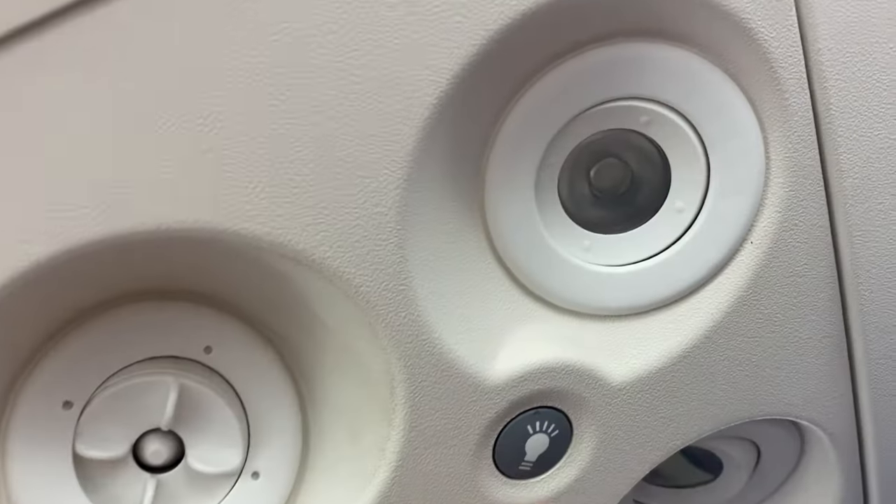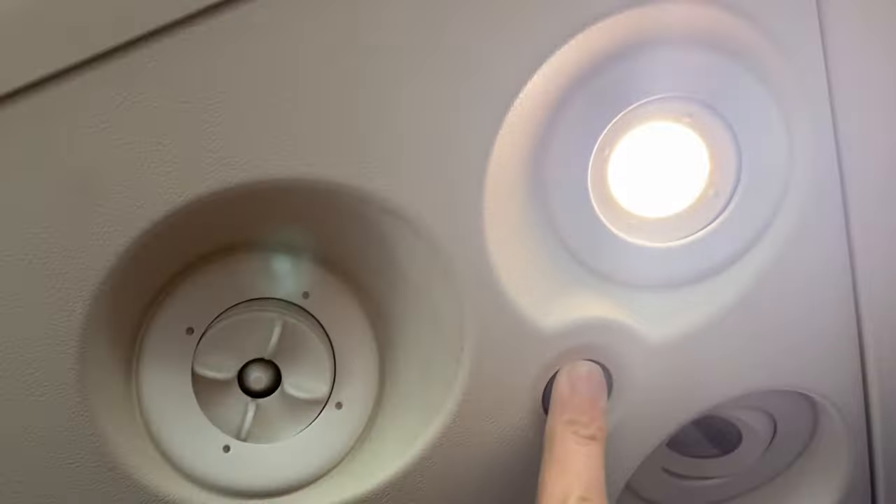There was plenty of space for all my junk down below in the seat back pocket, leg room for days, air vents which are critical for any flight, and lights. The safety card was unusual in that I had two. Other than that, this seat looked perfect, and soon we were pushing back.